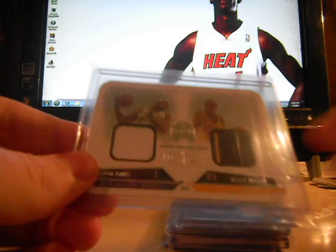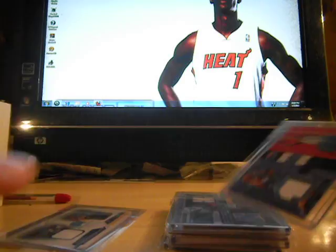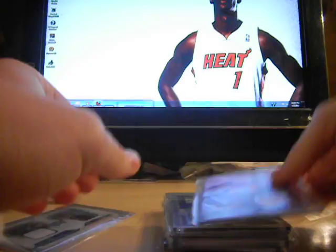Dual jersey with pinstripe: Baron Davis and Reggie Miller. That one's out of 199 — number 161 out of 199.